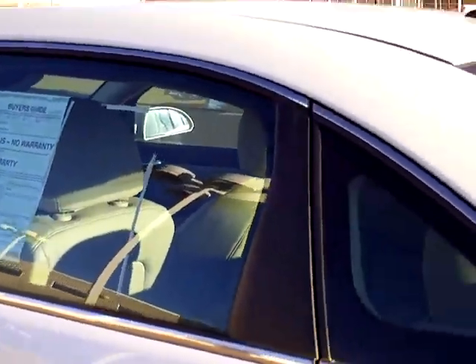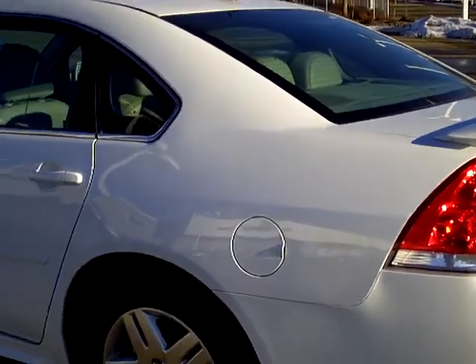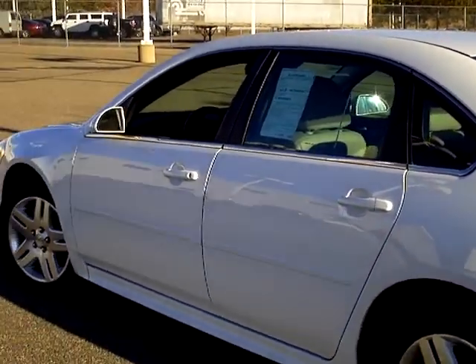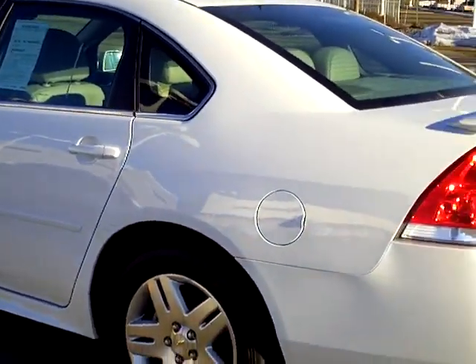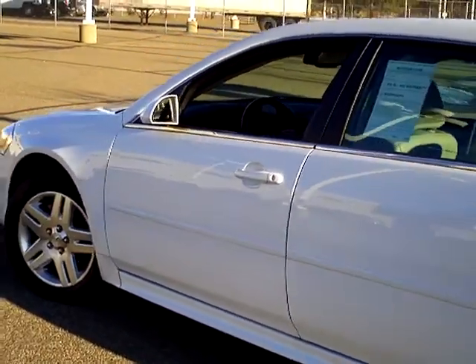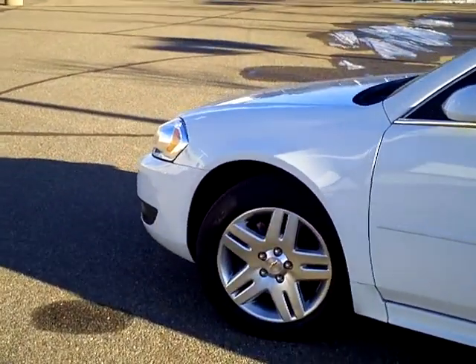This is just one of the vehicles we have here at Mills. We have literally hundreds of used cars and trucks, many of which are factory certified, all of which can be seen at MillsAuto.com.